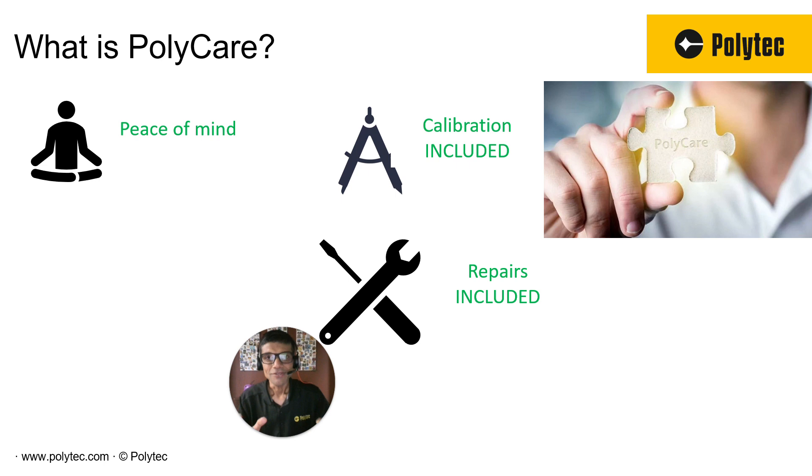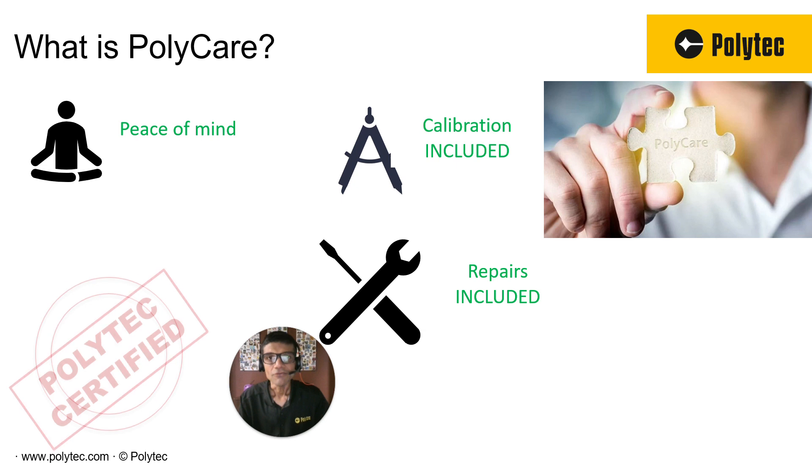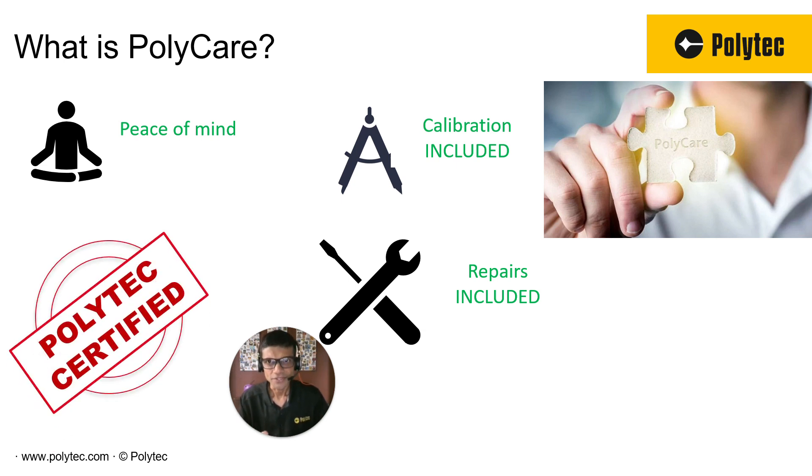That's what we mean by peace of mind. We want to make sure that you don't have to worry about maintaining the system or budgeting for it. As long as you're in Polycare, you're all good. When we see these systems every two years — that's the calibration cycle — we know it is in good shape, that you're taking care of it and we are taking care of it with you. That's what makes a system Polytech certified. When it's Polytech certified, number one, you'll have a higher level of confidence in the data you're putting out there. And number two, when the time comes, in the future, if you want to upgrade to the latest version of the system, you'll have a higher trade-in value because you've been taking care of the system and it is Polytech certified.